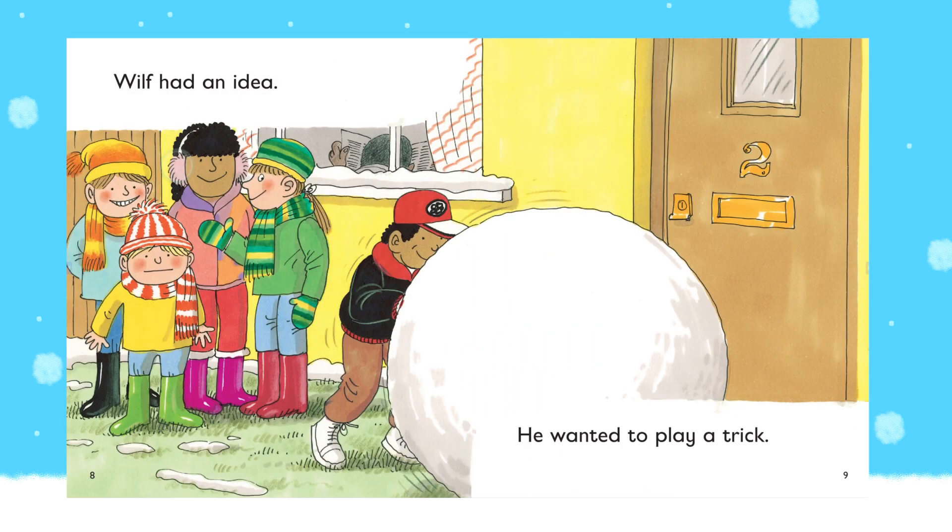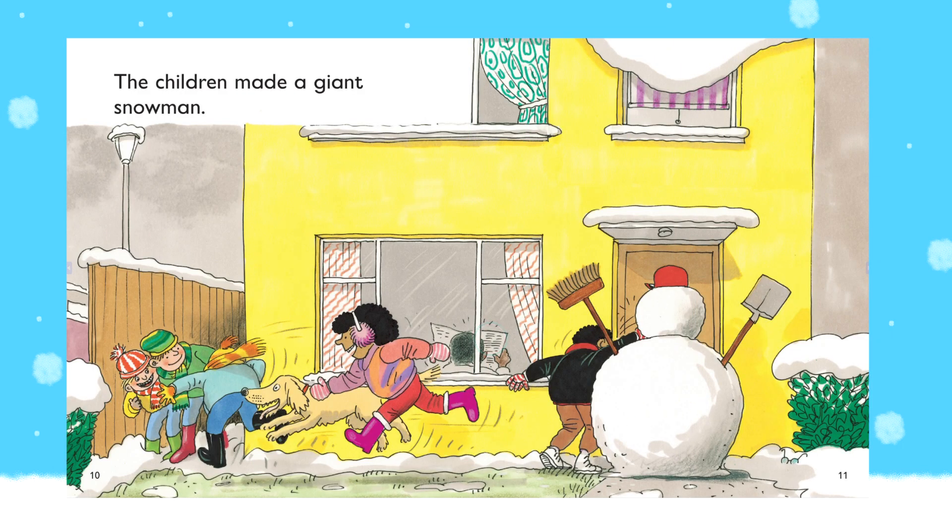Wilf had an idea. He wanted to play a trick. The children made a giant snowman.